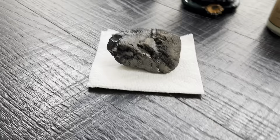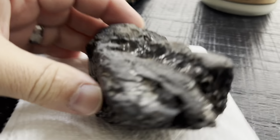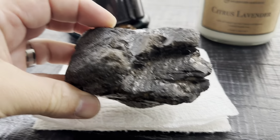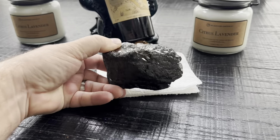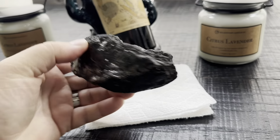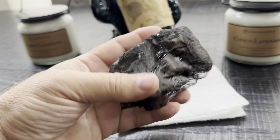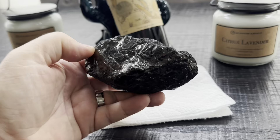Have you ever seen a chunk of coal? I had not. I had never seen a chunk of coal. I'd never actually held one. I've seen it on TV — they shovel it into the train on Old Westerns. But I'd never actually held a piece of coal. So let me tell you about my experience with this. Stay tuned.